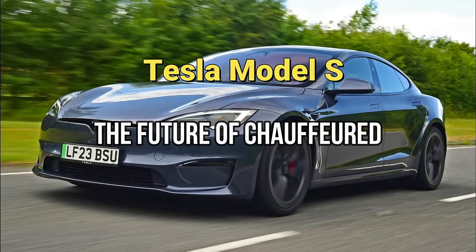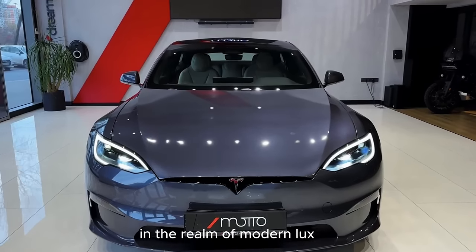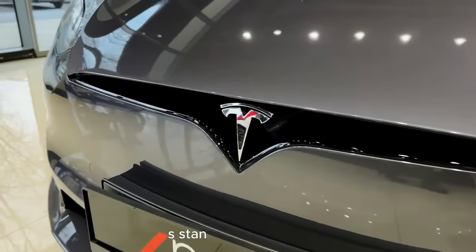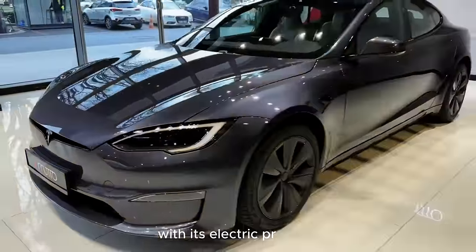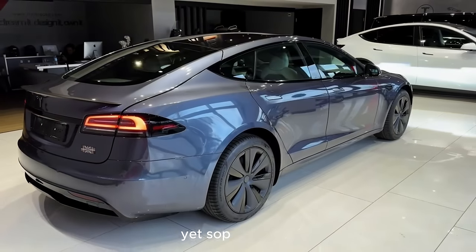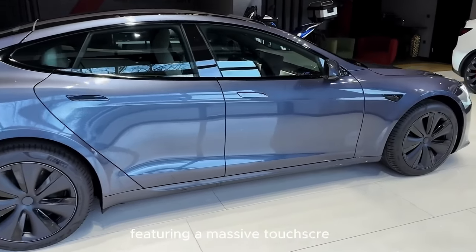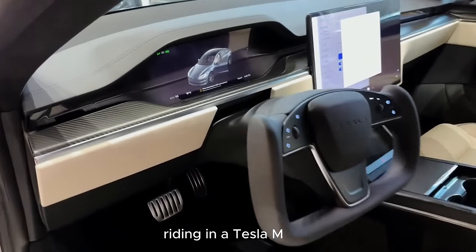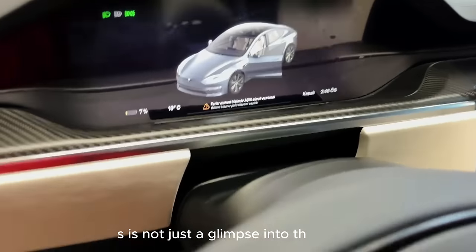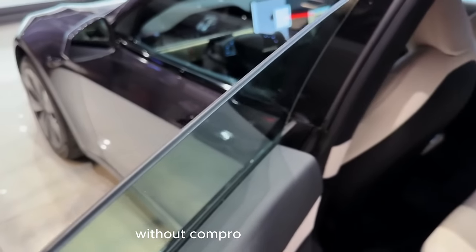Tesla Model S: the future of chauffeured travel is electric. In the realm of modern luxury, the Tesla Model S stands as a pioneer, redefining chauffeured travel with its electric prowess. The minimalist yet sophisticated interior is a haven for tech enthusiasts, featuring a massive touchscreen control panel and autopilot capabilities. Riding in a Tesla Model S is not just a glimpse into the future — it's a statement about embracing sustainability without compromising on style.